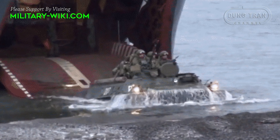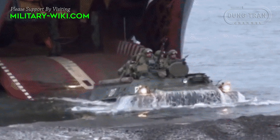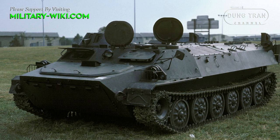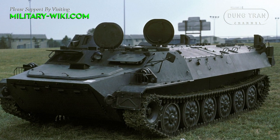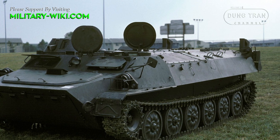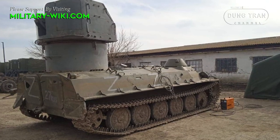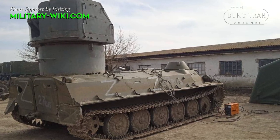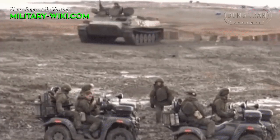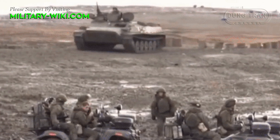The legendary MTLB tracked armored fighting vehicle was developed by the Soviet Union in the 1960s. These vehicles of the Russian army were withdrawn from the front lines in the 2010s to make way for more modern armored vehicles. But with the current reality, Russia is forced to recall them in large numbers. The MTLB was built by the Kharkiv Tractor Factory.